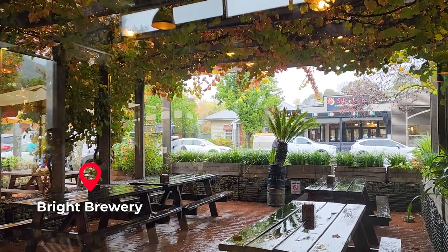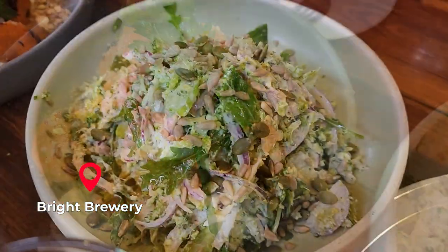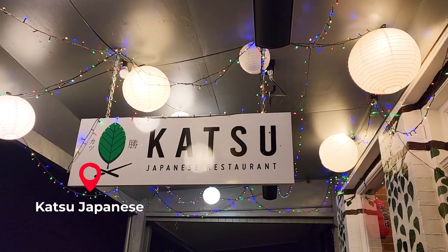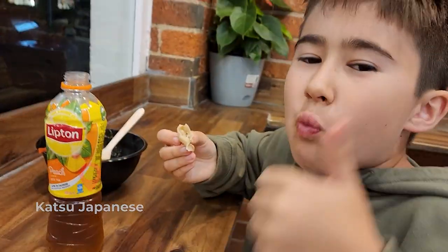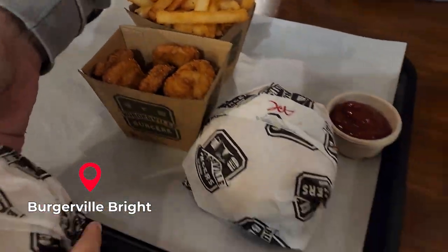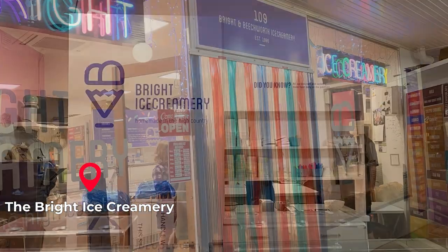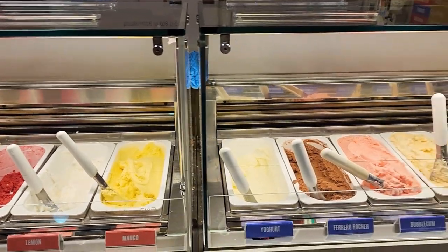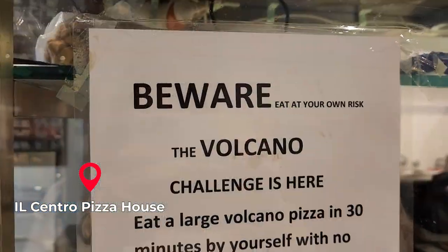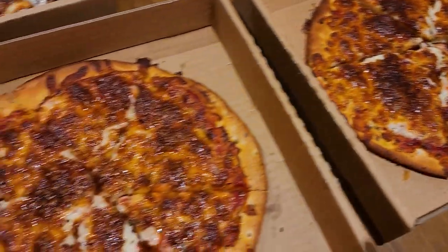You know the problem with a rainy day - we have to be indoors and we end up eating too much! Here are my food recommendations: Bright Brewery - recommend! Katsu Japanese Restaurant at Bright - recommend! Bright Burgerville - recommend! Bright ice cream shop, how could you miss that - recommend! And this pizza place does the volcano challenge - if you're a fire eater, try the challenge and win some pizzas, at your own risk. Bon appétit!